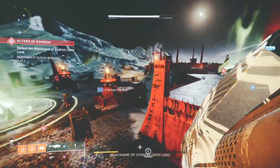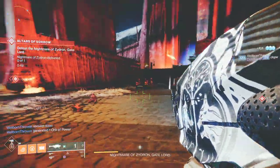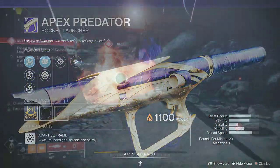What if I tell you that it's got the best perks combo that most people dreamed of? This is the only rocket launcher that I have seen so far with both tracking and auto-loading holster, so it's very rare.